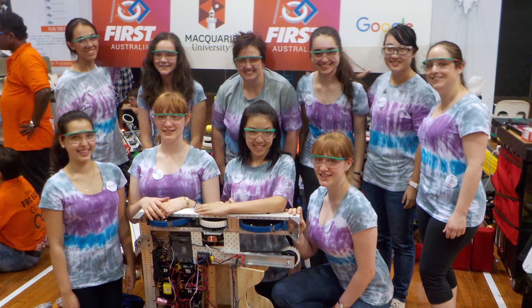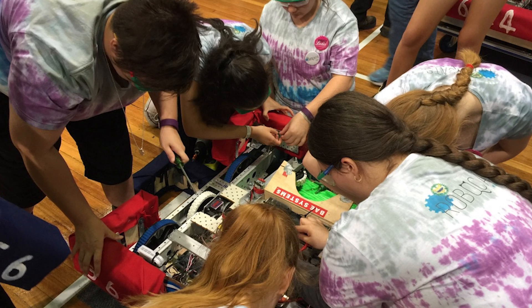The Robocats is an all-girls robotics team based out of Swinburne that builds 55-kilogram robots for international competitions. It gives opportunities to women to get involved in the STEM fields.